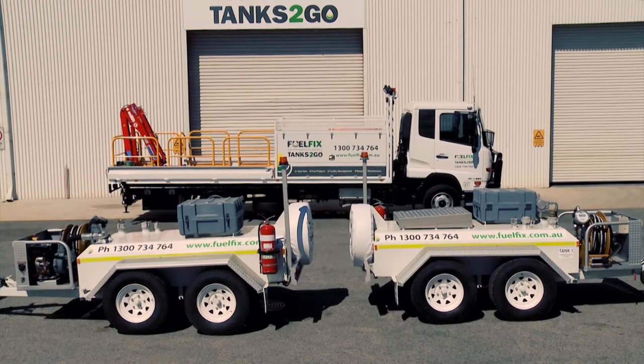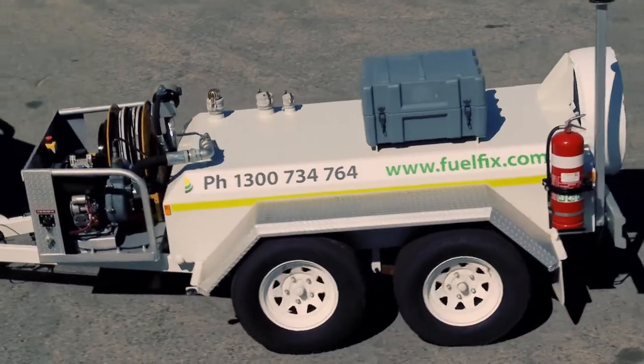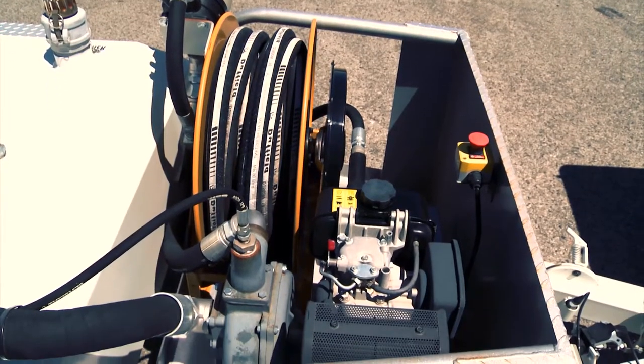The self-bunded tank design means the tank has two containment skins, so there is less likelihood for both to fail. All pumping equipment is front mounted and protected in a bunded containment area with a drain point.